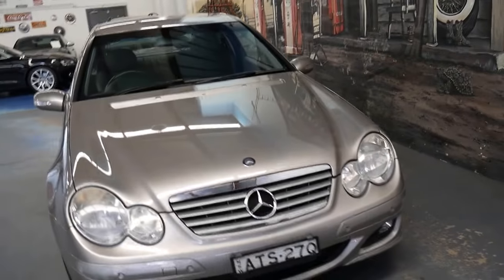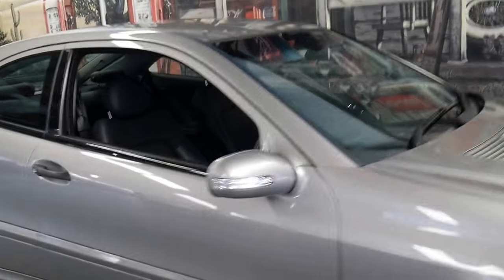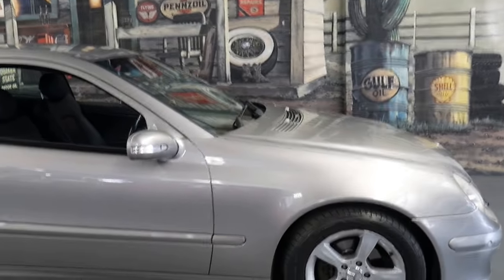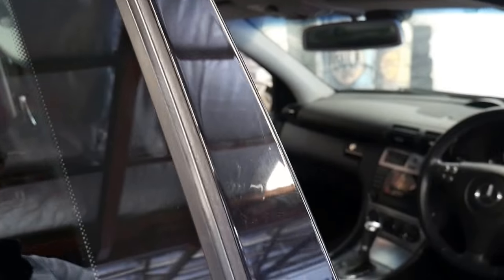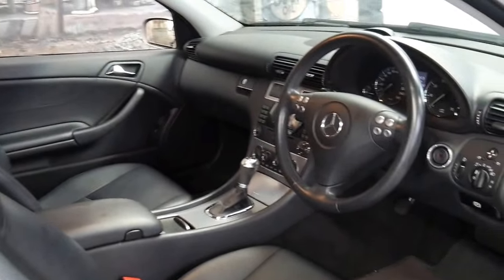I think it's great value for money for under $10,000. I actually sold this car as a one-owner a few years ago and it's been traded in on a much later model C-Class Mercedes-Benz. They were very happy with this car, which I guess is why they've bought another one.